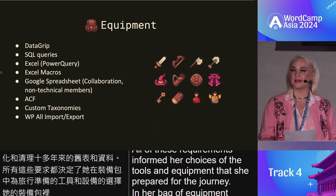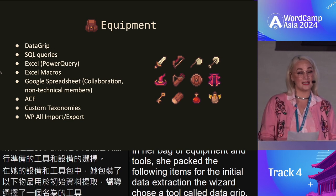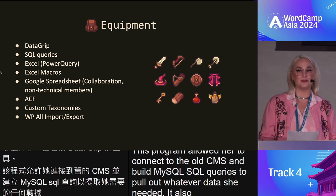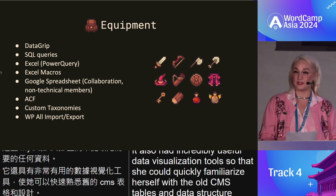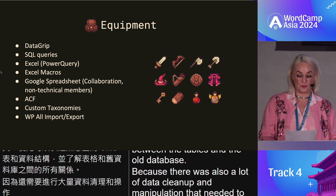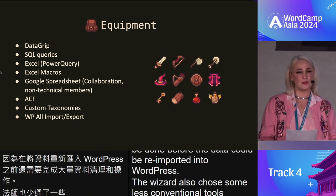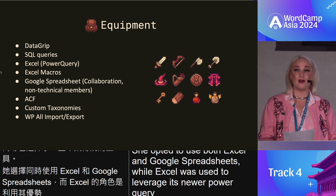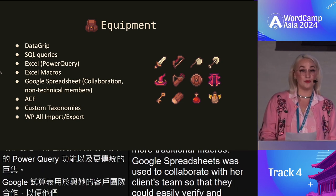In her bag of tools, she packed the following. For the initial data extraction, the wizard chose DataGrip. This program allowed her to connect to the old CMS and build MySQL queries to pull out whatever data she needed. It also had incredibly useful data visualization tools so she could quickly familiarize herself with the old CMS tables, data structure, and the relationships between them. Because there was also a lot of data cleanup and manipulation needed before reimport, the wizard also chose some less conventional tools: Excel and Google Sheets. Excel was used for its Power Query functionality alongside more traditional macros, while Google Sheets was used to collaborate with her client's team so they could easily verify and approve content before reimport.